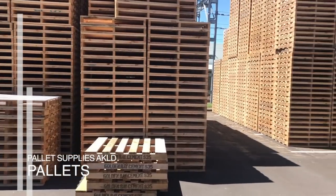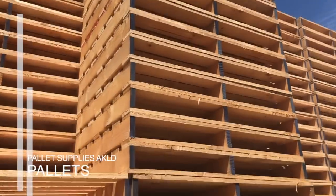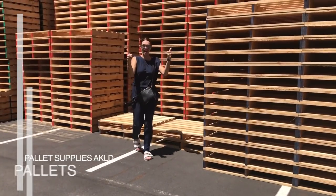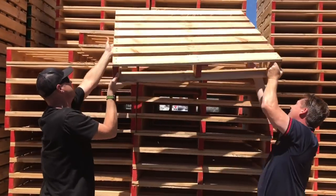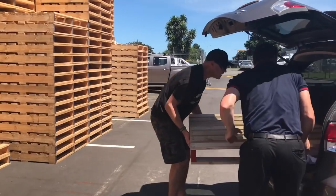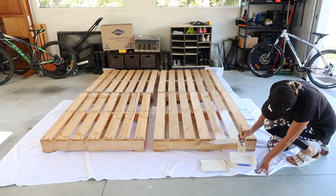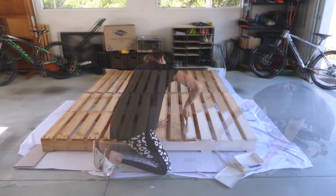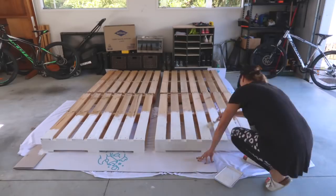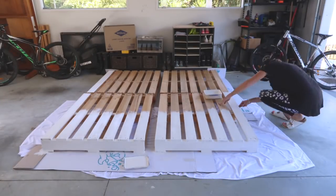I was going to rummage for pallets on the side of the road but I decided to go to the source and found Pallet Nirvana in South Auckland. I bought four brand new pallets for only $20 each, which I thought was a real bargain. I wanted to paint the pallets white, and to save time and paint I decided to only paint the parts that would be visible once the mattress was sitting on top.